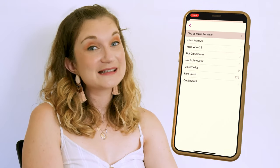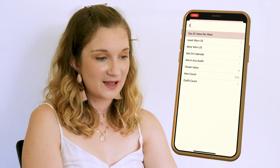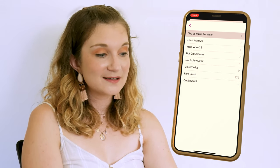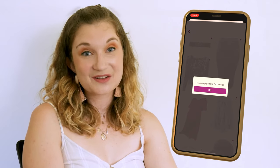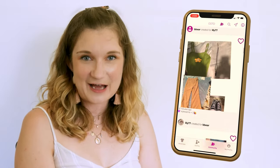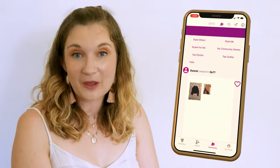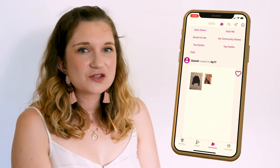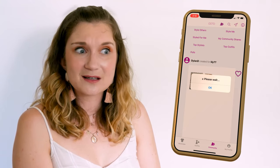The insights section includes top 25 value per wear, least and most worn pieces, not in calendar, not in outfit, closet value, and item and outfit count. When I go into these insights though, it tells me I need to upgrade to the pro version. The community section brings in a more social aspect to the app. You can scroll through outfits other users have put together, put together outfits for others from their wardrobes, and also ask others to put together outfits for you. This section always seems super slow to load and sometimes glitches out altogether, crashing the app. The app in general is actually quite glitchy and crashes quite often no matter what I'm doing.